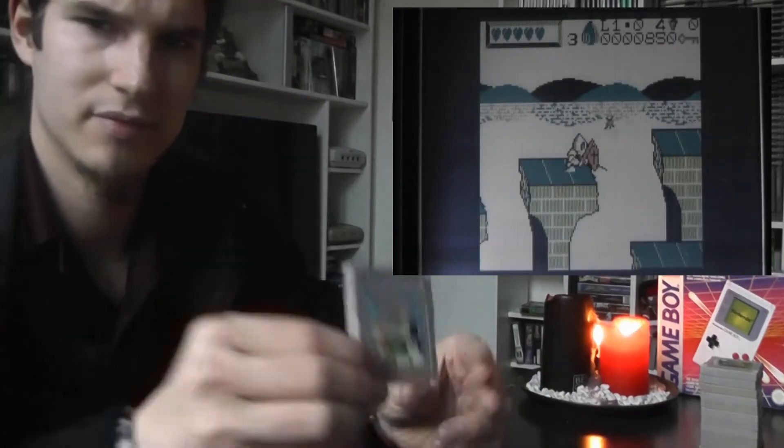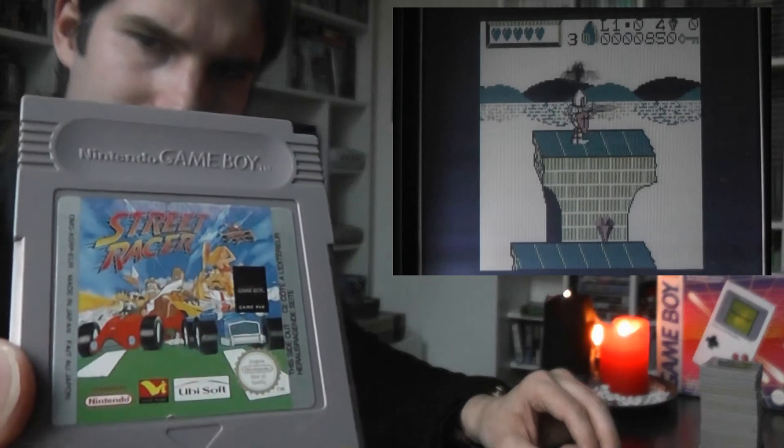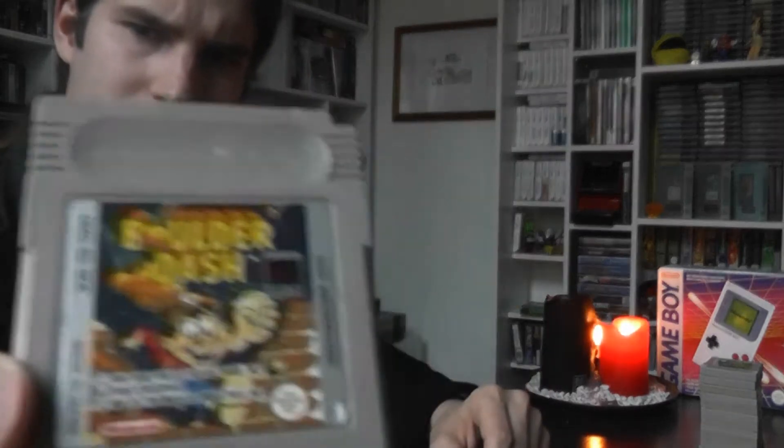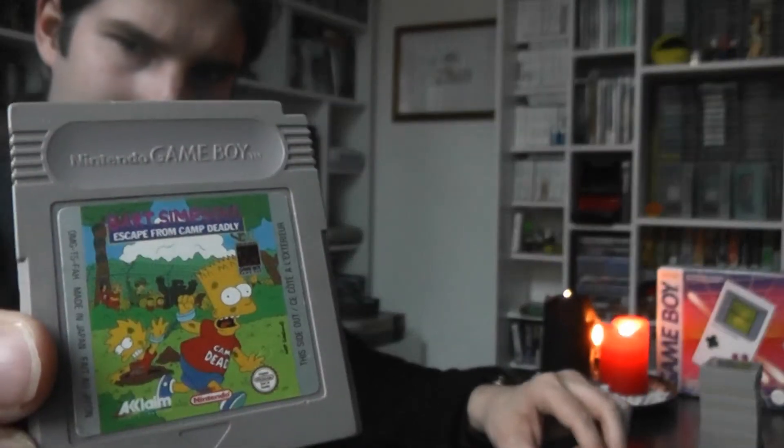Then we have Street Racer, which is very cool on the Super Nintendo but doesn't work very well on the Game Boy. Boulder Dash, which is one of my favorite puzzle games. Then we have Escape from Camp Deadly — it's an okay Simpsons game. Personally I really prefer the NES Simpsons game. It gets a lot of hate on NES but I really really like it.